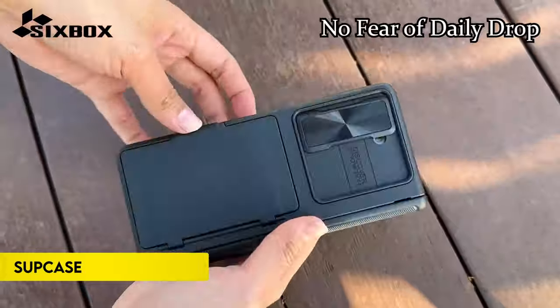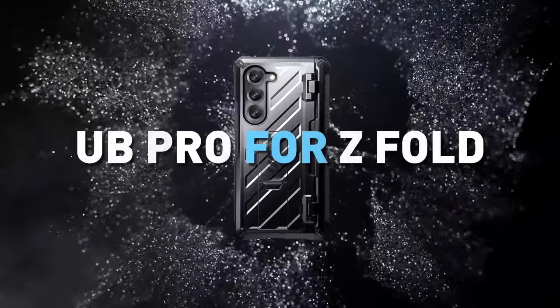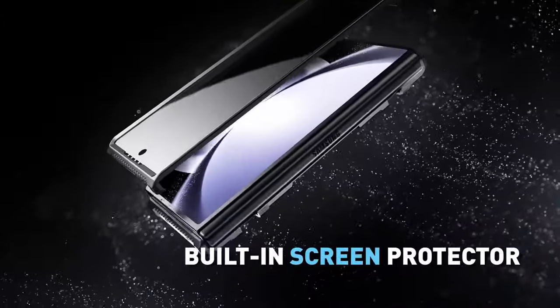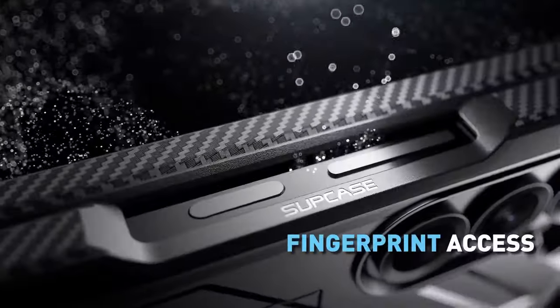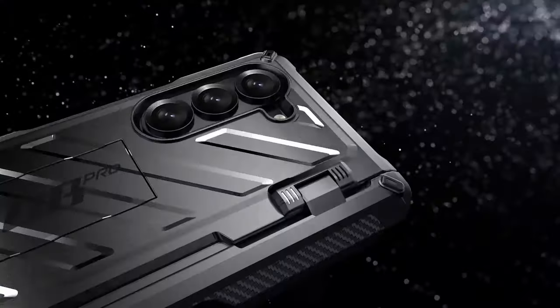Number 6: Supcase. The Supcase Unicorn Beetle Pro for Samsung Galaxy Z Fold 6 2024 5G offers robust 360-degree protection with military-grade drop-proof and shockproof standards. It features a front screen frame with a built-in screen protector, a sturdy back shell with a kickstand, and comprehensive hinge protection.